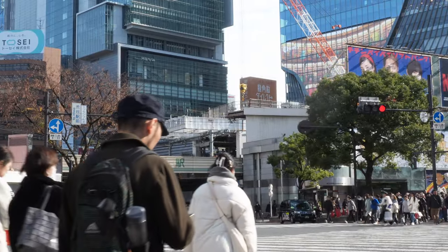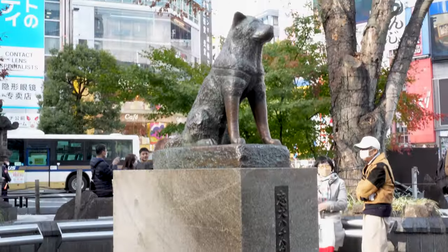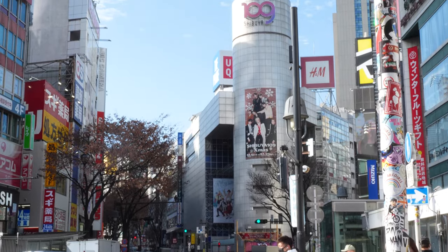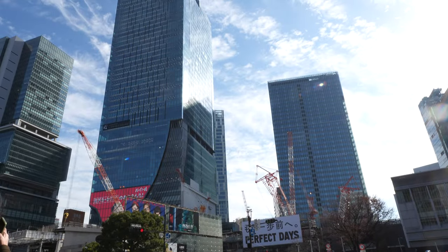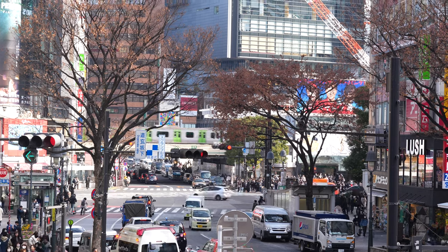Leading the way is Shinjuku Station, followed closely by Shibuya and Ikebukuro stations. Today we're at Shibuya Station, the world's second busiest, with a staggering 3.24 million daily passengers. In this video, we're exploring Megadonki in Shibuya, a place unlike any ordinary Don Quixote store.